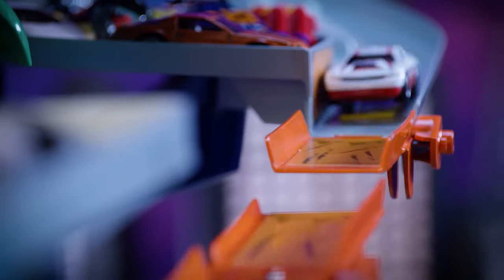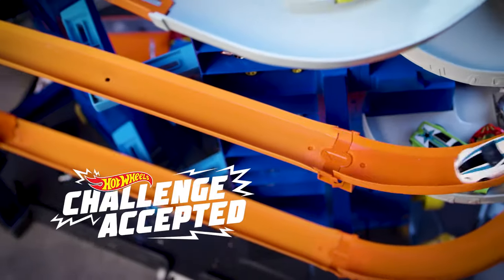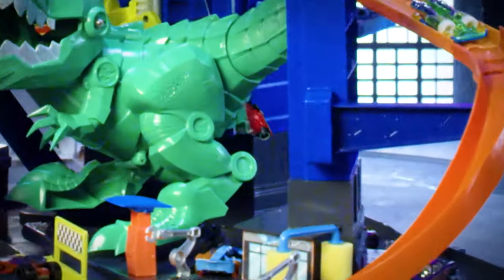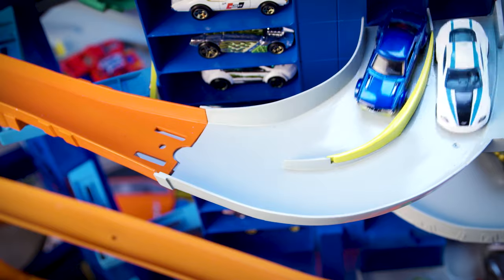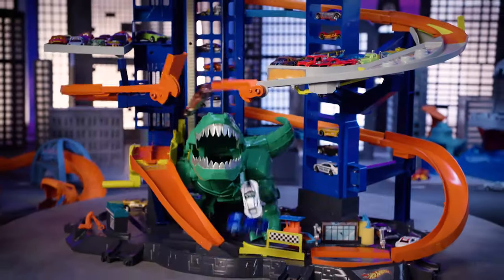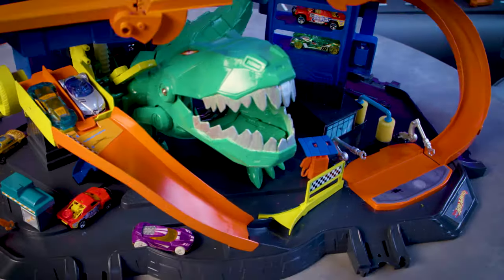Speed down the track and avoid getting chomped. Challenge accepted. Oh no, your friend just got chewed up. And pooped out. Give it another try. Perfect timing. Awesome, you raced right past that dino.